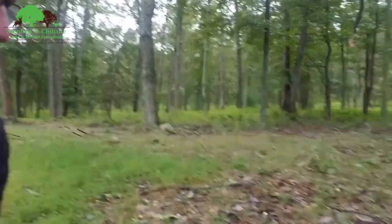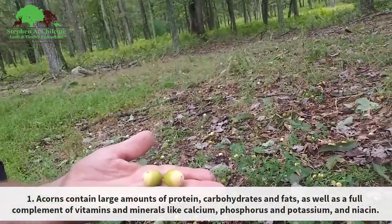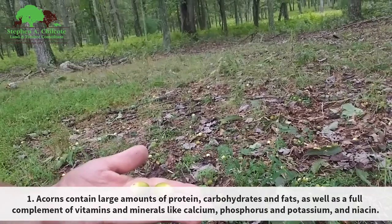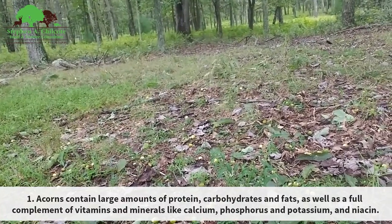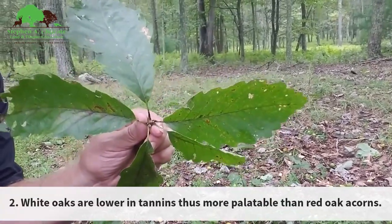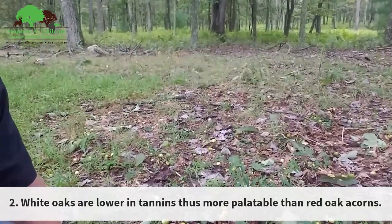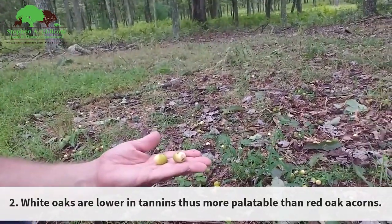These are chestnut oak acorns. Chestnut oaks, I find, are more prolific than any of the other oaks around here. That's a chestnut oak leaf there. There are a lot of acorns underneath this particular tree.